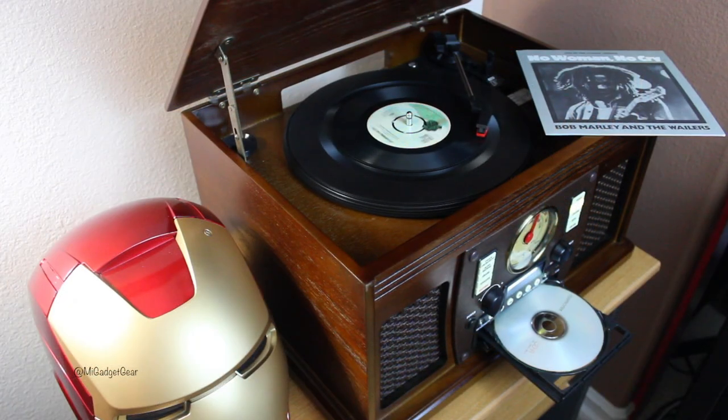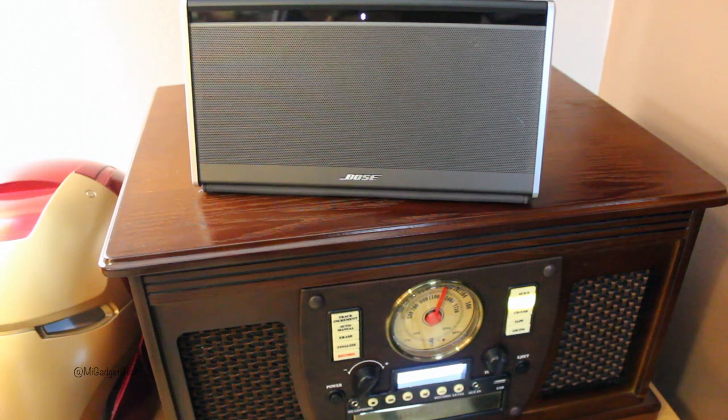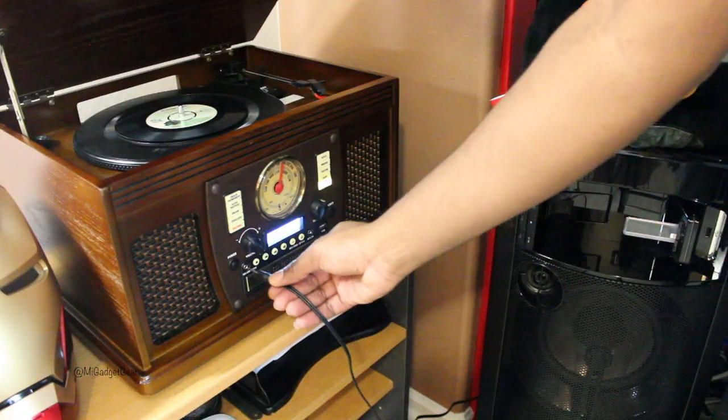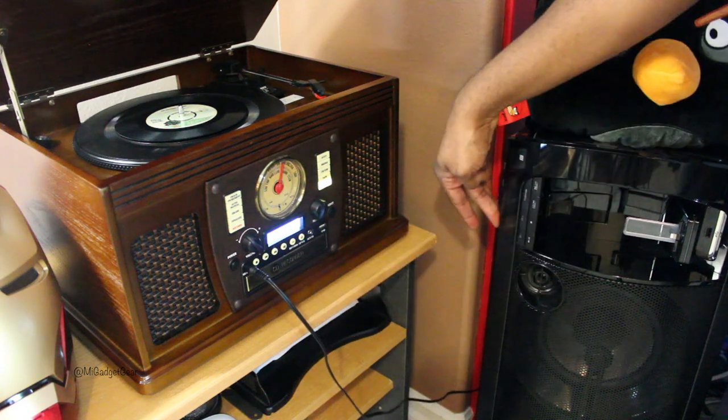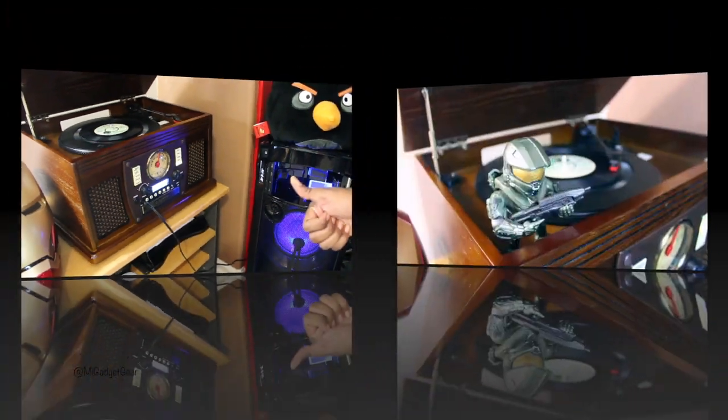If there was one thing I had to complain about when it comes to the music center, it's the audio quality. Now don't get me wrong, it doesn't sound bad at all — just don't expect Bose-like quality from this unit. When I really want to pump up the volume, I simply plug my Sony boombox into the music center for an instant audio upgrade.